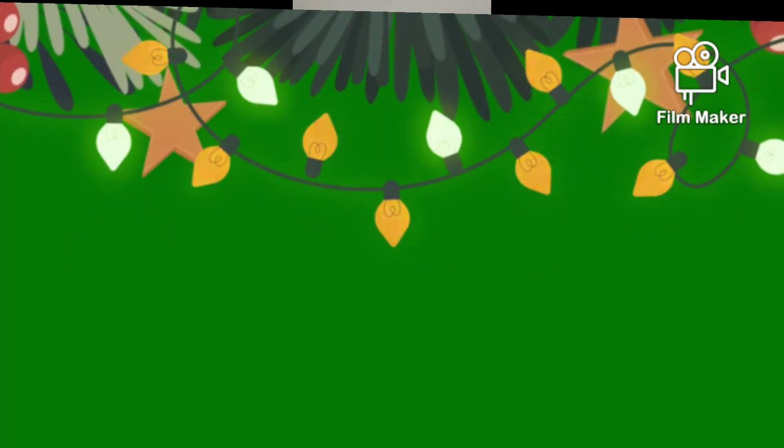Hey guys, Natasha from Russia here, and today we have our December ipsy bag — their glam bag. I'm excited to open it. I don't know what's in it, it's still sealed as you can see, so let's check it out together.